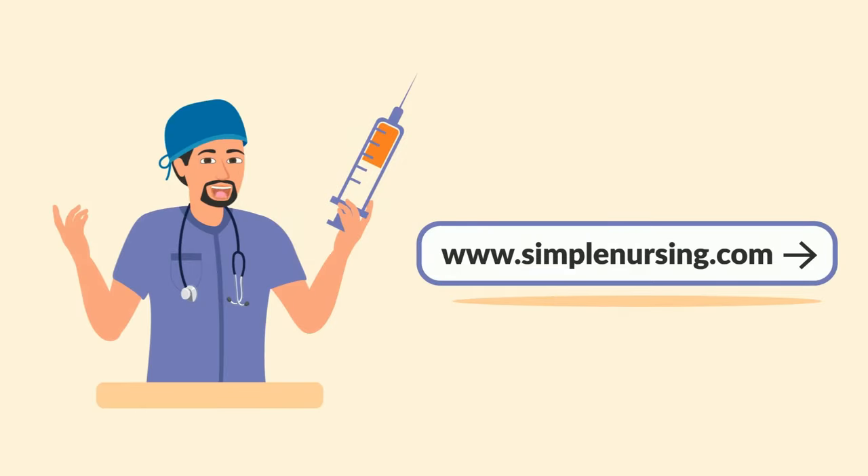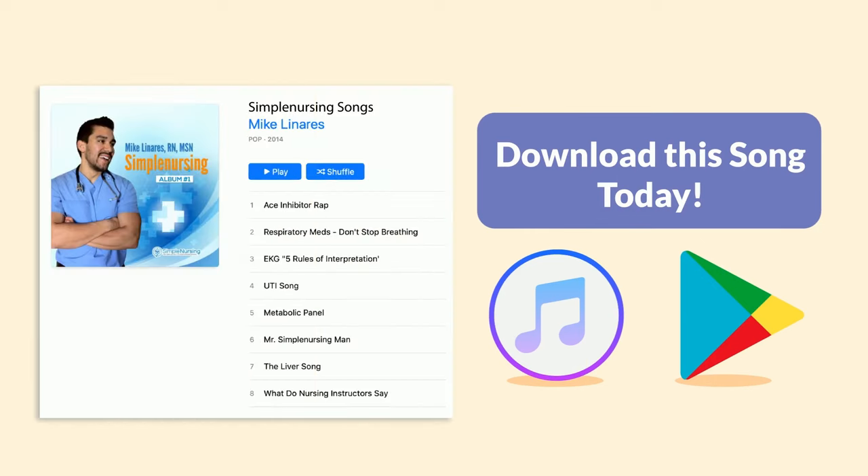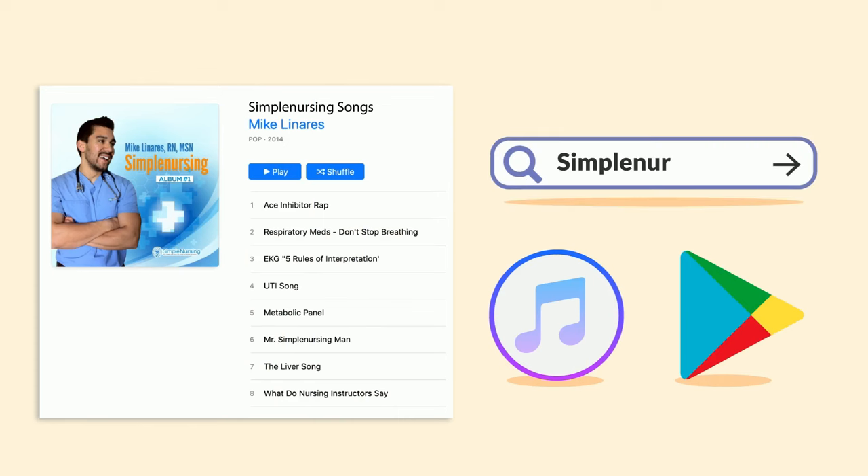Hopefully you guys liked our song. You can get it for one dollar on iTunes and even Google Play if you have an Android. We also have eight more songs in our full album — simply search Simple Nursing on your music store.